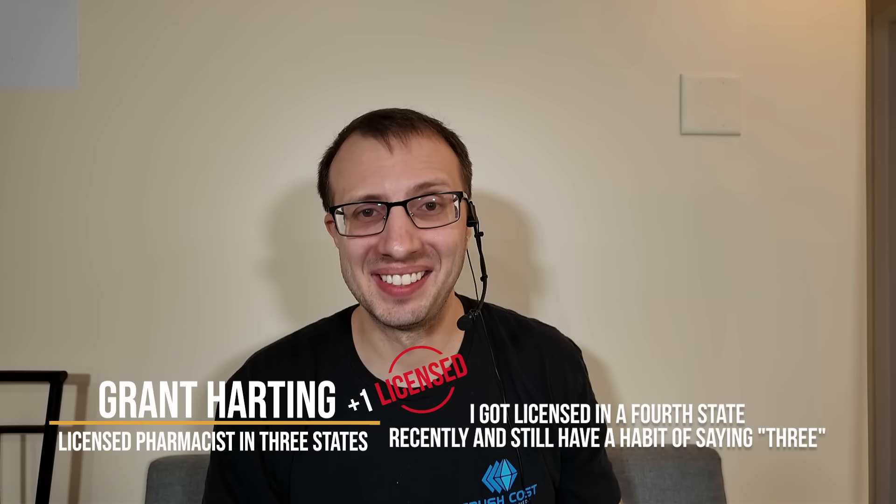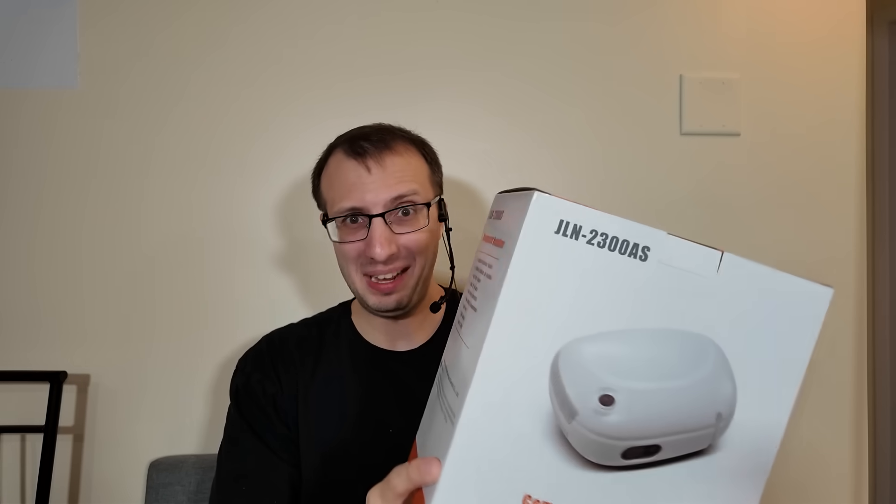Today is the happiest day of my life because I've gotten something I've always wanted to try and now the day has finally come. I'm Grant Harding, a licensed pharmacist in three states, and today we're going to be trying a nebulizer.